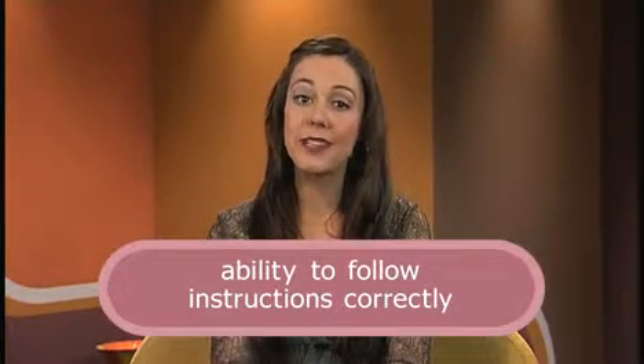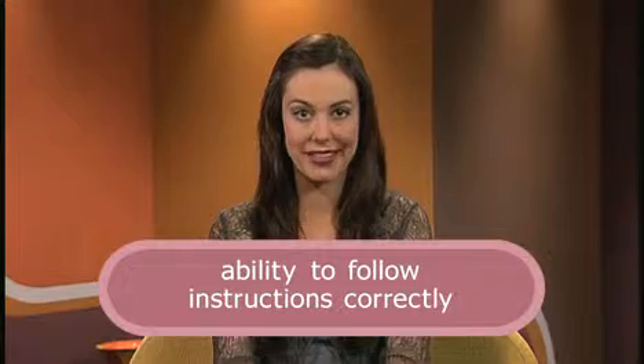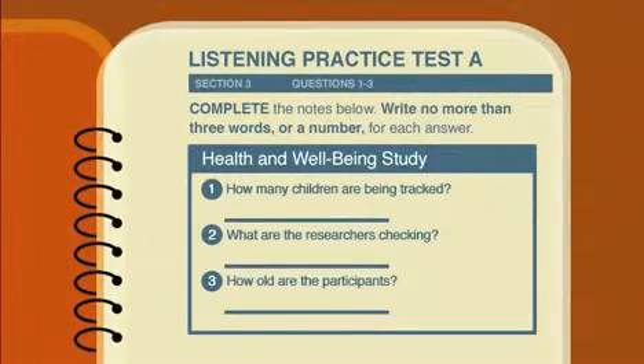Another skill the listening test assesses is your ability to follow instructions correctly. If we look again at the written part of the test, what does the question ask us to do? To answer using no more than three words, or a number. You must read and follow this instruction exactly. Remember that the listening test is played once only, so it is important to prepare yourself well.